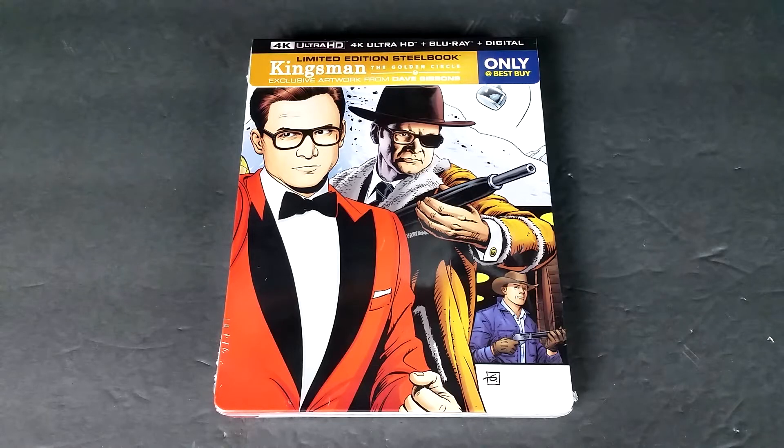Hello movie lovers, Bob for Bob's Movie Review here, and today I'm bringing you Kingsman The Golden Circle 4K only at Best Buy Steelbook Unboxing.